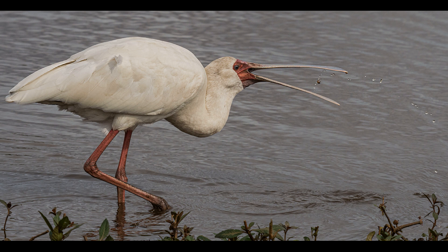Spoonbill catch, scored 12. It's gold for a five-star worker. Well done, Karin Krook. Good action was captured. Watch out for amputation of the legs, and the light seems a bit flat.